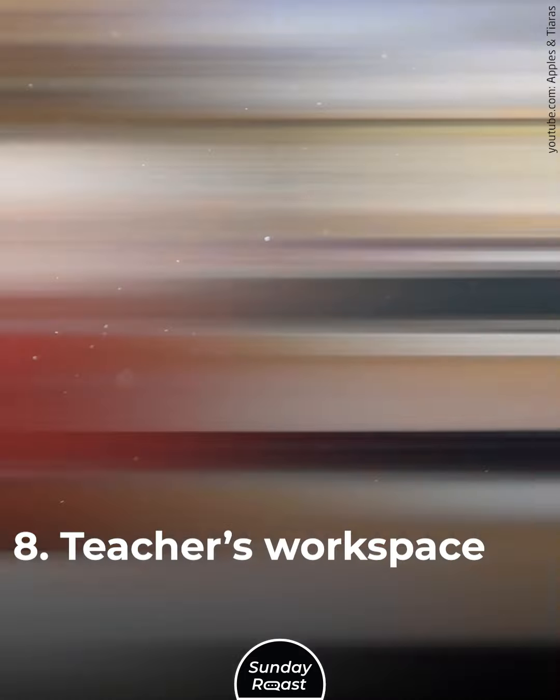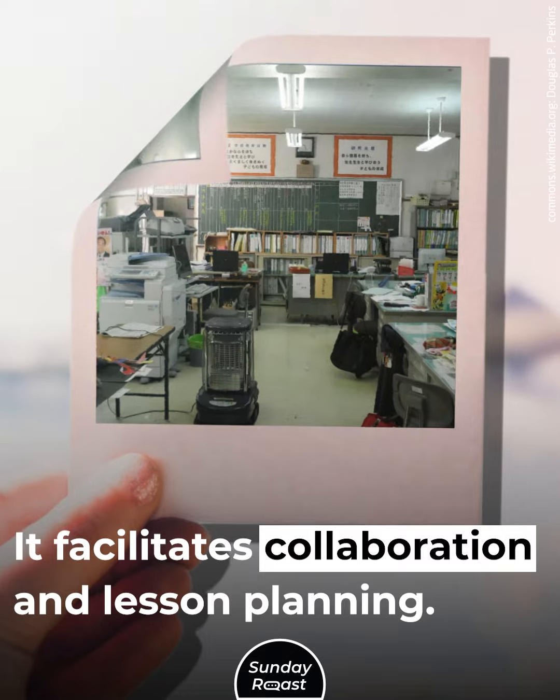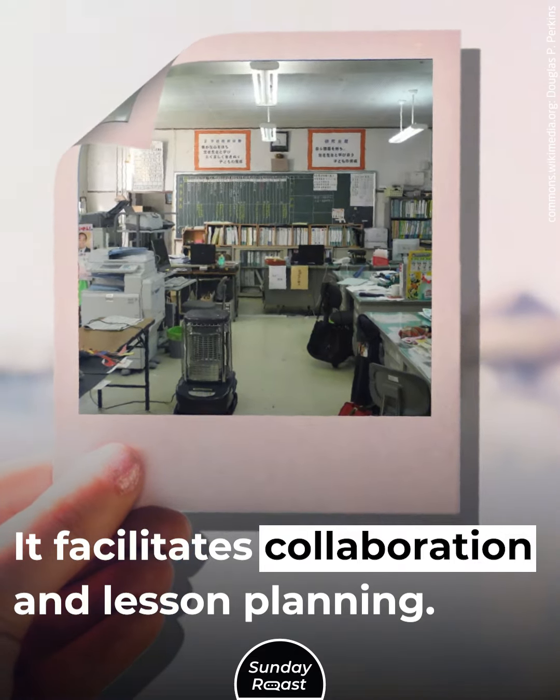8. Teachers Workspace: Western teachers often have their own individual classrooms, but Japanese teachers do not. There is one shared room for all teachers. It facilitates collaboration and lesson planning.